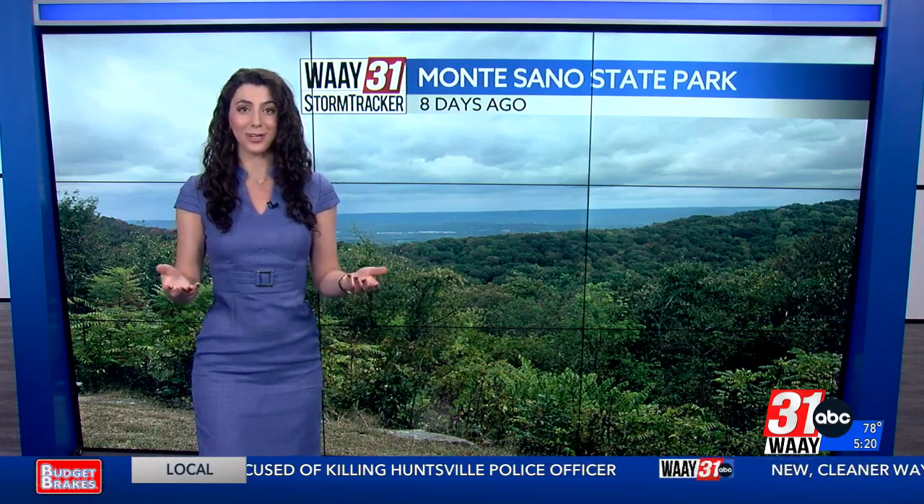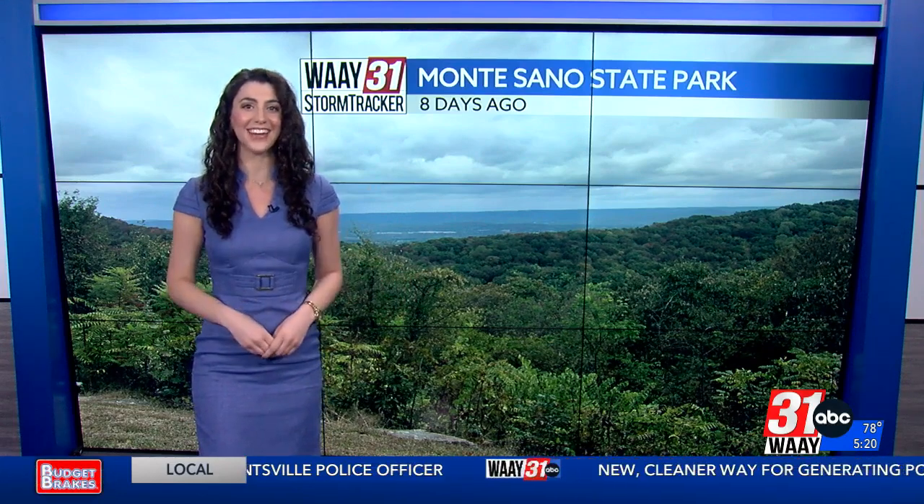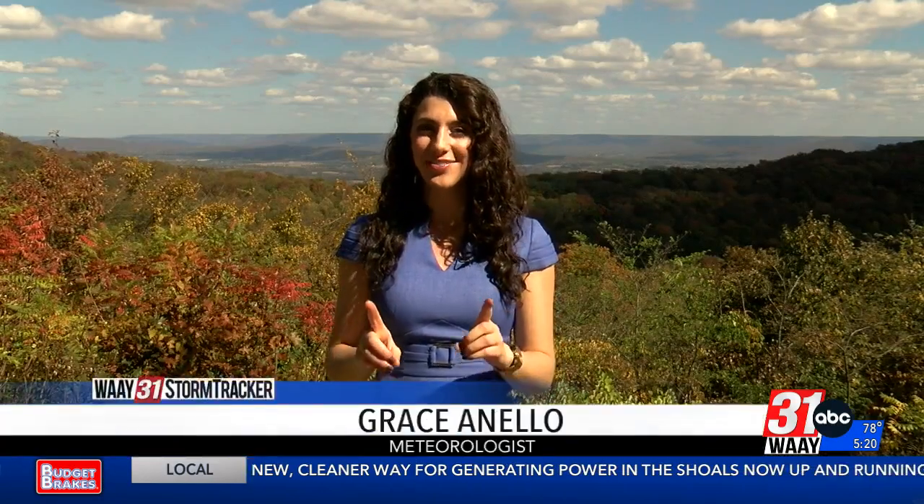The big question is, what does it look like now? What do you say we head outside and take a look? With just one week of difference, look how different Montesano State Park is looking from where we were just seven days ago in this exact spot.